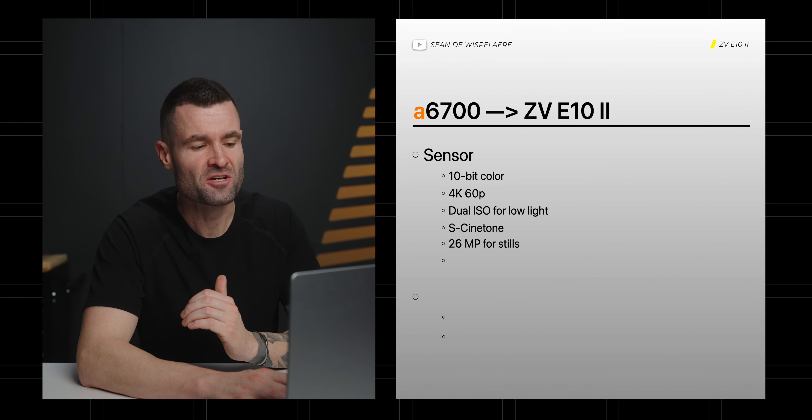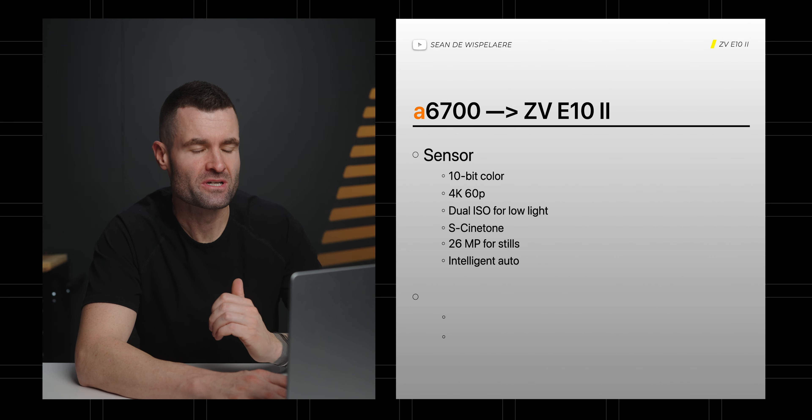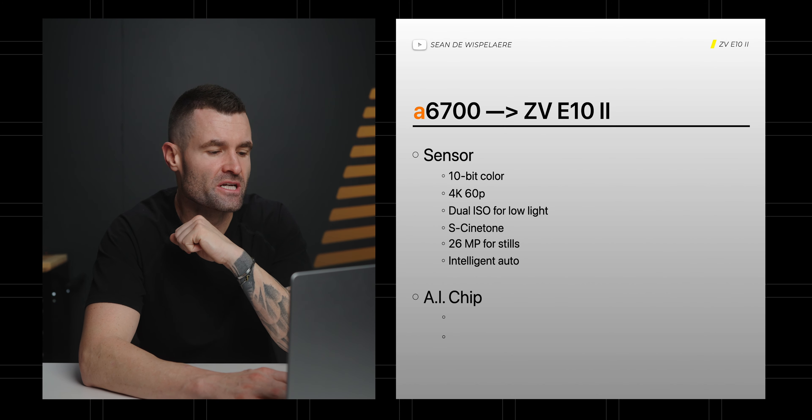I think we'll likely get 26 megapixels for still photography, which I think is the sweet spot. And I think you're also going to see a really good intelligent auto in the E10 Mark II, leaning toward that beginner to intermediate content creator.